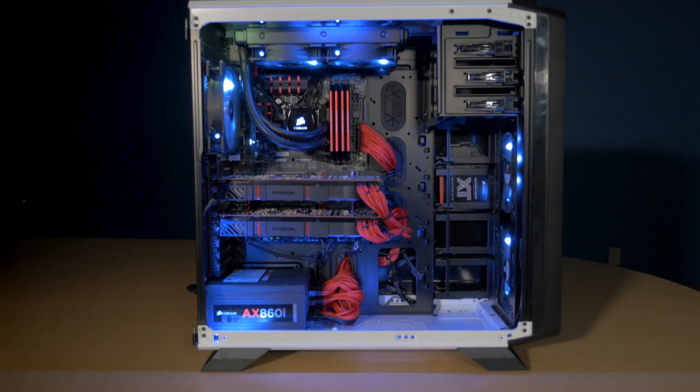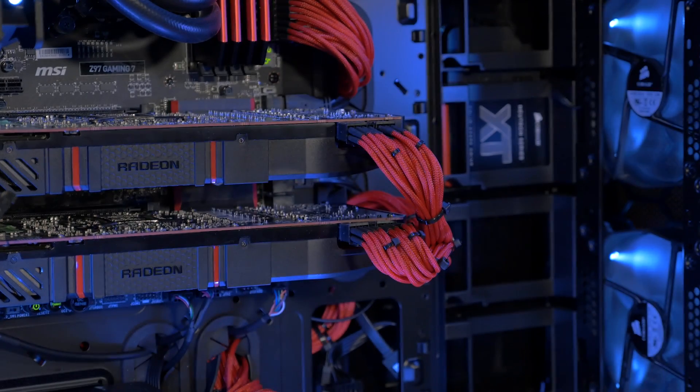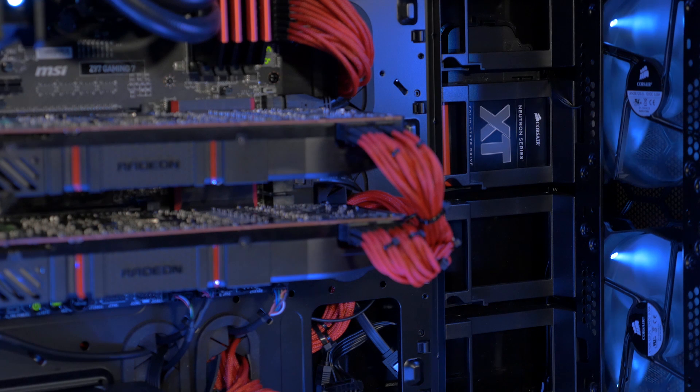If you're a gamer, the Neutron Series XT's phenomenal transfer rates help ensure you'll get smoother, glitch-free gameplay and faster level loads.